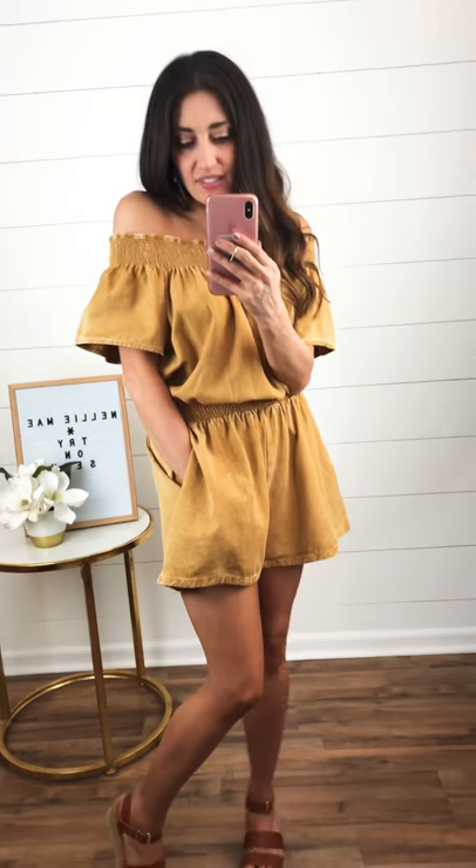I love it. I am wearing a size small. I'm definitely snagging this one for my closet — I have to have it. So cute. Just comment 'sold' and your size. I know this one's going to go fast.